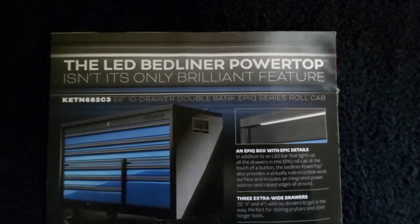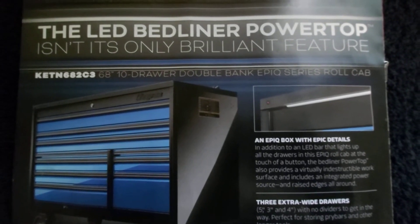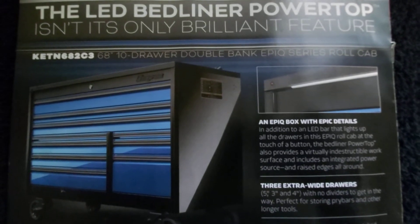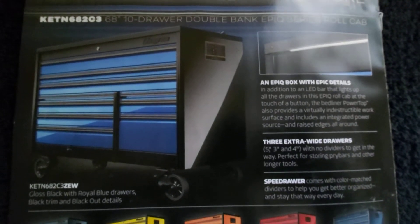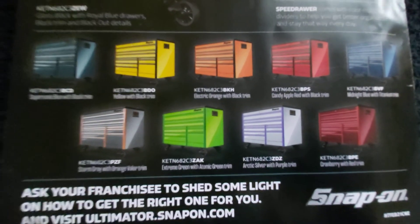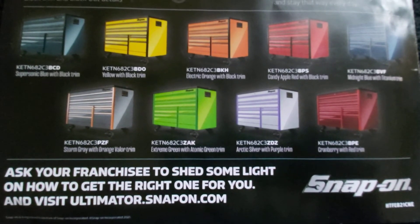There's an LED bed liner power top and they've got all sorts of different top options — you can get stainless steel, wood, or bed liner. In the Epic series they've come out with an under-top light that lights the inside of your drawers as you open them, which is handy because not a lot of shops have excellent lighting. You can see all the models you can get, speed drawers, and all your different color and trim options — basically whatever colors you're into you can get the combination.